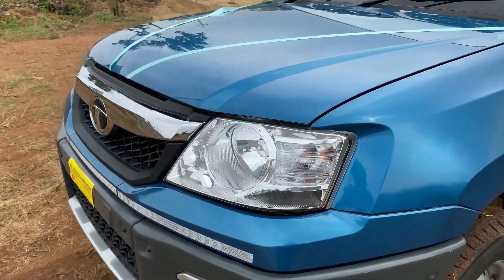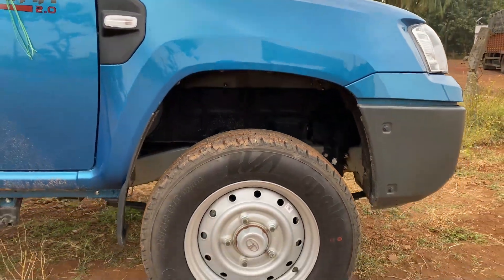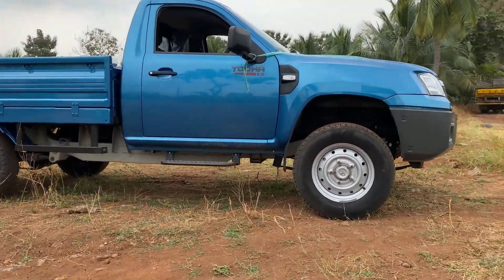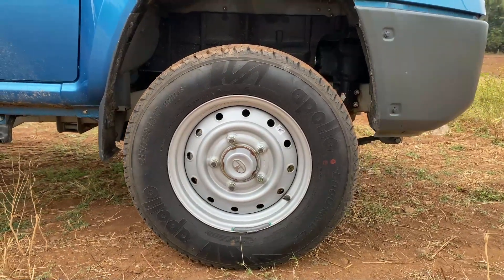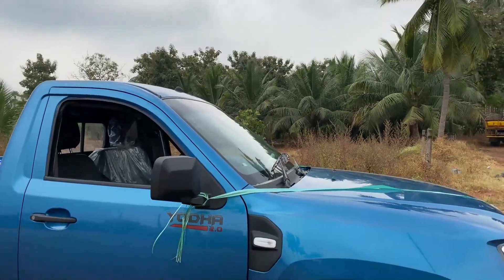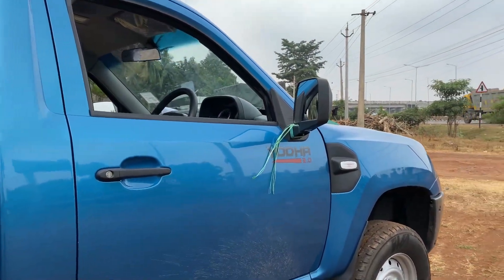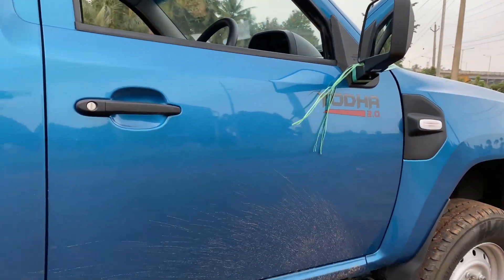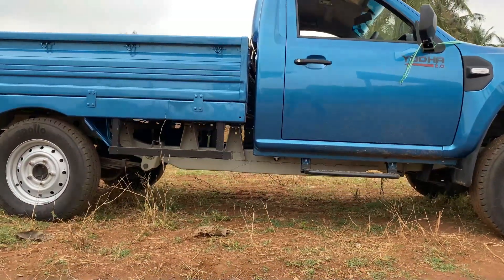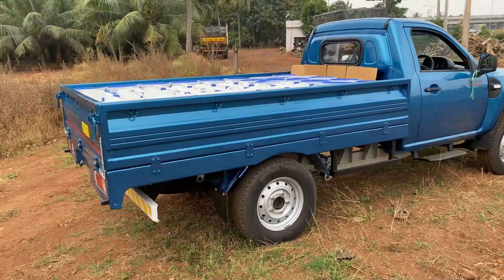We have headlamps with halogen units and turn indicators. The wheels come with 215x75 section tires with a lot of tire profile to increase off-road capability and ride softness. We have front disc brakes and rear drum brakes. Ground clearance is 210 mm — or 21 cm — which makes it easy to tackle rough terrain. The vehicle also has windshield wipers, an antenna, and side mirrors for a good rear view. The rear suspension uses six leaf springs.